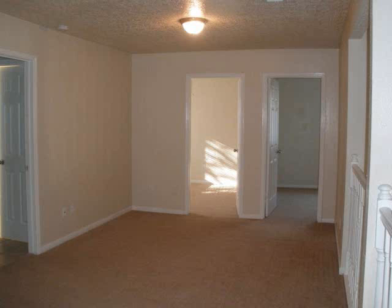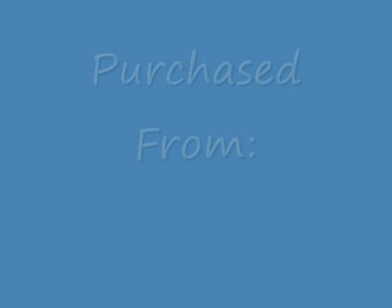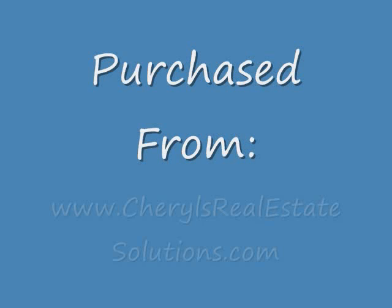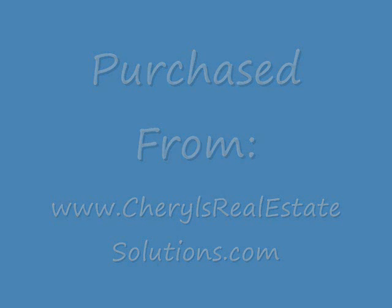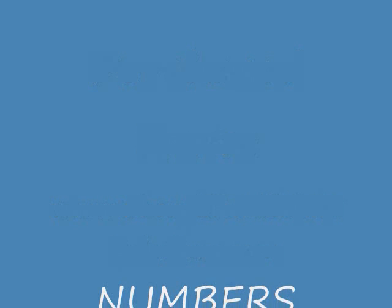Cheryl and Sonny are my brother and sister-in-law. They began investing last year, and this was actually their first flip. Their website is CherylsRealEstateSolutions.com — they're a local Houston wholesaler, so they work with a lot of investors finding deals. Give their website a check out sometime when you get a chance.